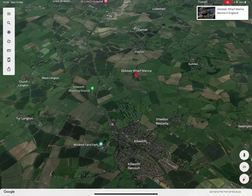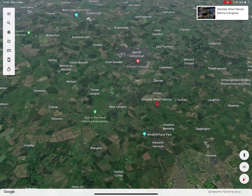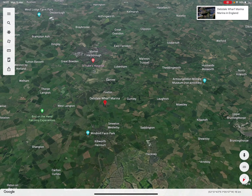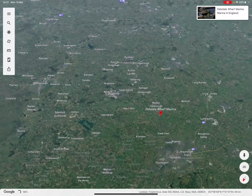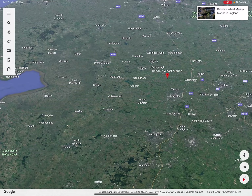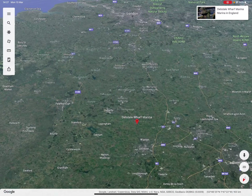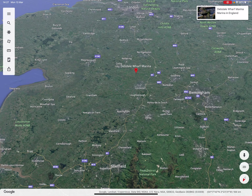We've got Foxton Locks in one direction, and in another direction I can get to Market Harborough via the canal. We're also not that far away from Leicester — I've got north and south mixed up but there we go.